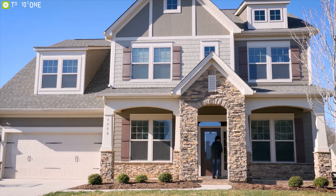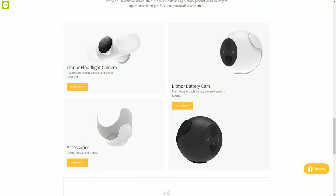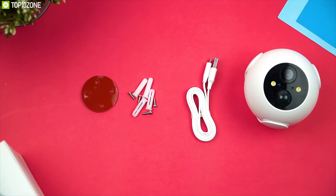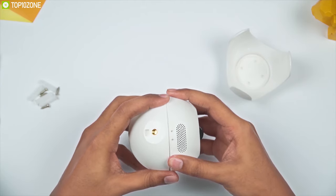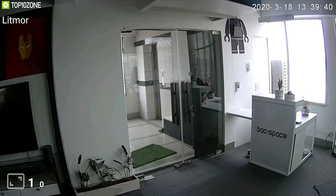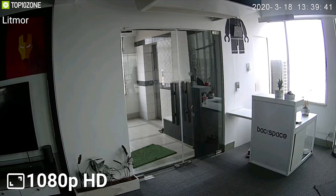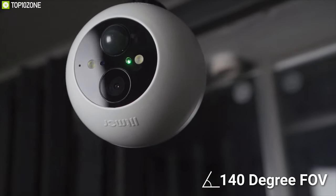Security is a fundamental need for everyone, which is why Litmar believes in making it more accessible for people in general. Introducing the Litmar Battery Cam, a good security solution for your home. This is a rechargeable battery-powered wireless home security camera that records in crystal clear 1080p HD quality while covering a 140-degree angle field of view day and night.